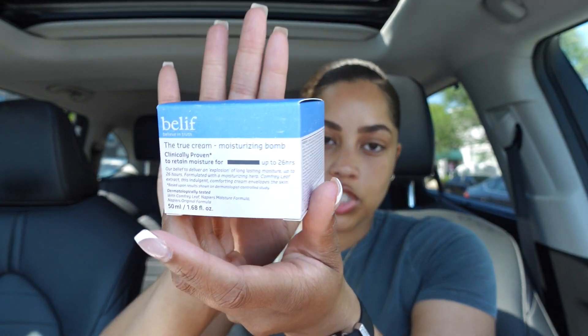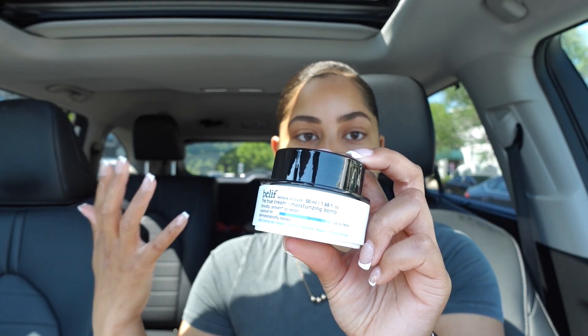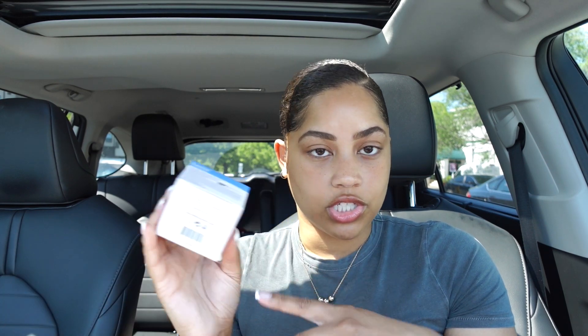The next couple of things are from the Belif line — these are OG products for me, I just needed to re-up. I got the True Cream Moisturizing Bomb, basically their daily moisturizer. I really love it — I've actually been out for a while and have been waiting to come pick it up. It's really moisturizing and works really well for my sensitive skin and eczema. I also got the moisturizing eye balm — same thing, very hydrating around the eyes. I would recommend both of these a thousand times.